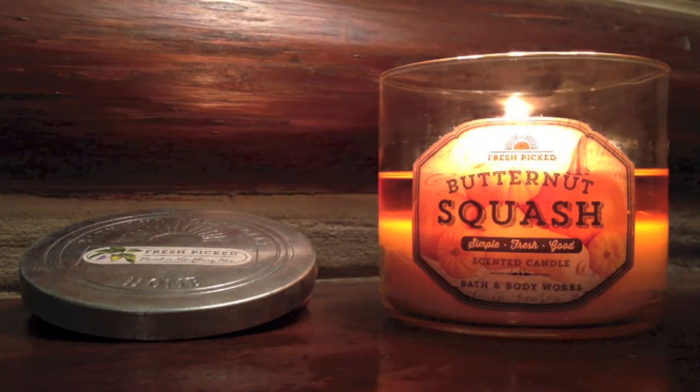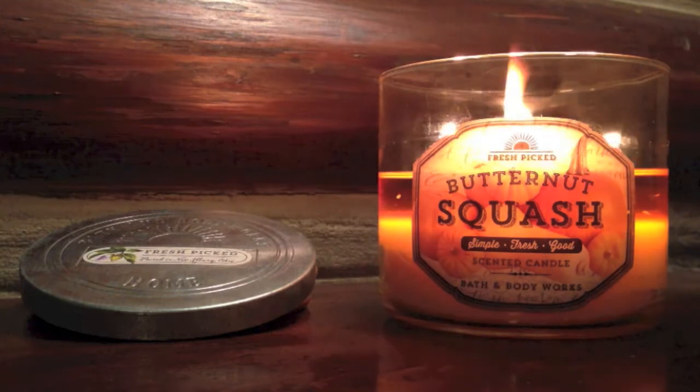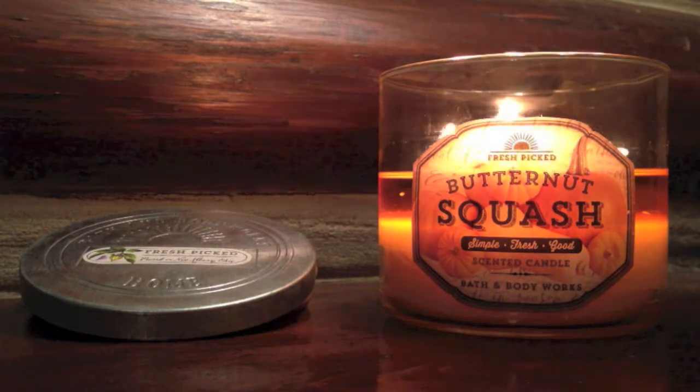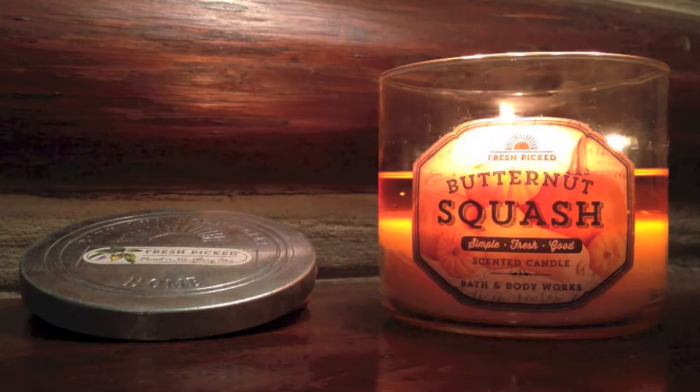This is nowhere near as strong as like a pumpkin pecan waffles from last year or a summer boardwalk — nowhere near that kind of throw power. And that's pretty much it for this candle. It's super simple. I can see why this did not make it past the test phase — it's just not really anything to write home about.